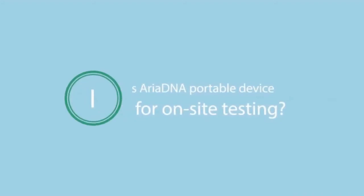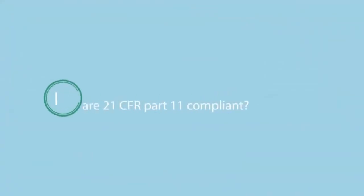Is Ariadna a portable device for on-site testing? Ariadna is actually a mobile device. You can use Ariadna DNA at a mobile laboratory. We don't encourage use in an outside environment because of cross-contamination issues, but in a mobile laboratory it is excellent. Is the software 21 CFR Part 11 compliant? Yes, the software is 21 CFR Part 11 compliant.